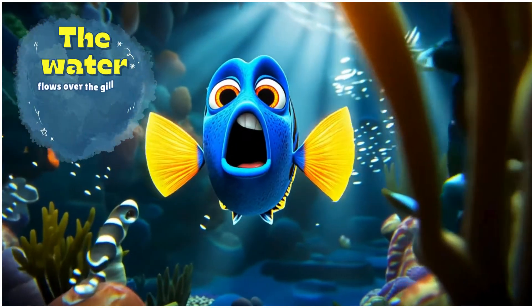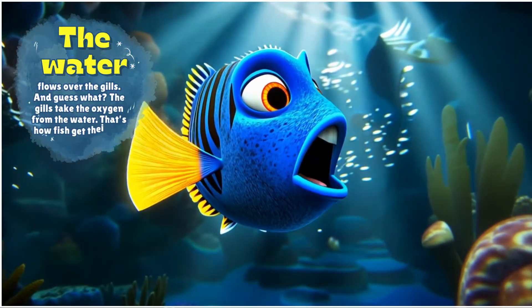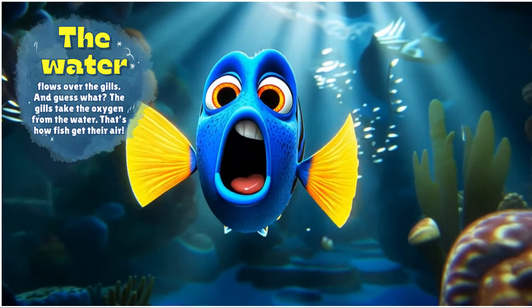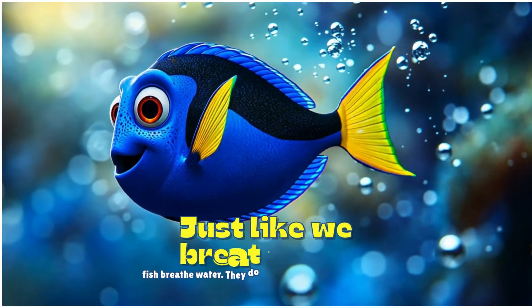The water flows over the gills, and the gills take the oxygen from the water. That's how fish get their air. Just like we breathe air, fish breathe water.